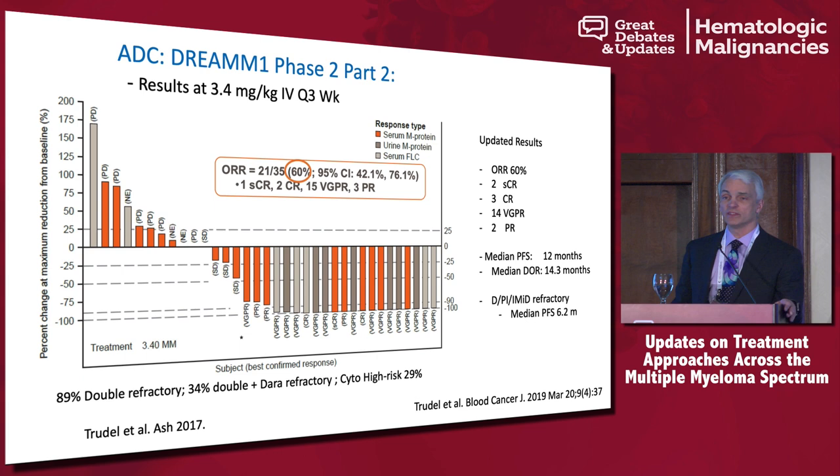The overall response rate in the 35 patients with single-agent ADC — no steroid was even associated with the infusion — was 60%. Very few of our approved drugs in myeloma give us single-agent activity of 60%. The waterfall plot shows most responses were fairly deep; most patients achieved either a VGPR or CR. In the updated results, the overall response rate stays the same, but more people achieved stringent CR — three CRs and 14 VGPRs — and the median PFS is now 12 months.